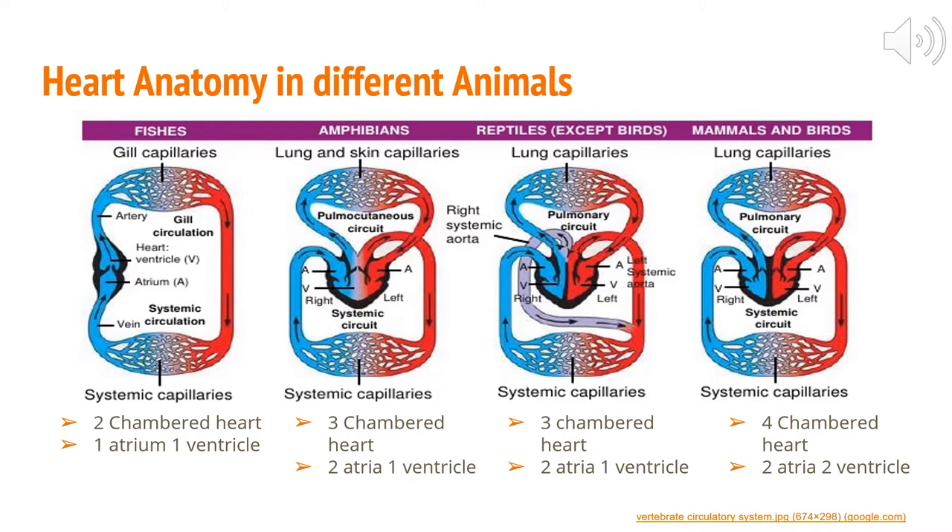Next up is amphibians. They have a three-chambered heart, which means they have two atriums and one ventricle. Reptiles also have a three-chambered heart, but they possess two atriums and one falsely divided ventricle — so in the diagram it looks like two separate ventricles, but it really is only one. Lastly, mammals and birds have a four-chambered heart, which consists of two atriums and two ventricles. Crocodiles are the only reptile species to have a four-chambered heart rather than a three-chambered heart like the rest of the reptiles.